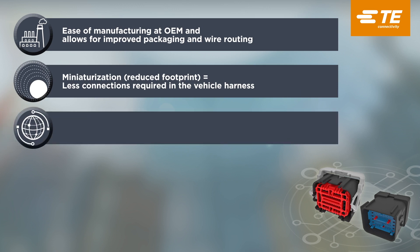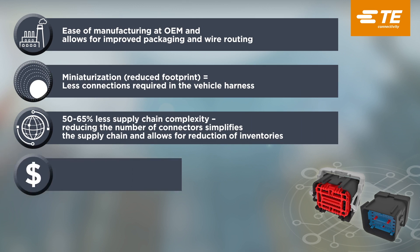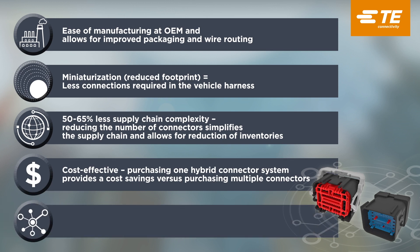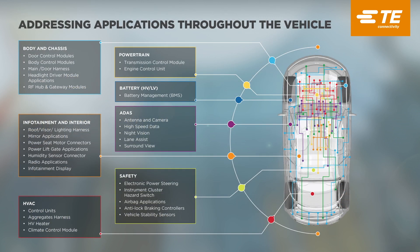The new Generation Y 68 position is an all-in-one solution which combines TE's Generation Y 0.64 millimeter system, TE's MADAC miniaturized coax connector system, and a combination of 1.5 and 2.8 millimeter circuits into one hybrid connector. It is compact in size for a 68 position inline connector, making it an excellent miniaturized hybrid solution for inline connector consolidation.